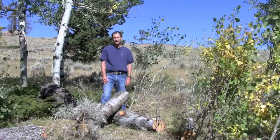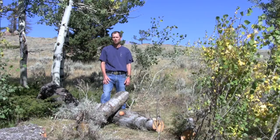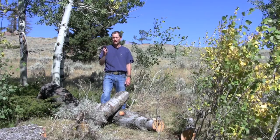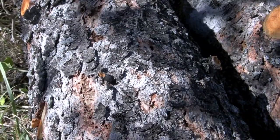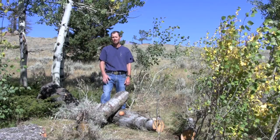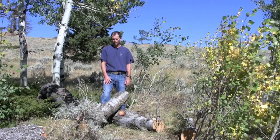What you'll also find sometimes on trees that have been successfully hit with beetles is through the winter, you'll see woodpeckers and other birds start to chip into the tree, because they're looking for the developing larvae, which they will consume. So if you hear woodpecker activity on your property, that's usually a good indicator that you might have mountain pine beetle in some of your trees.